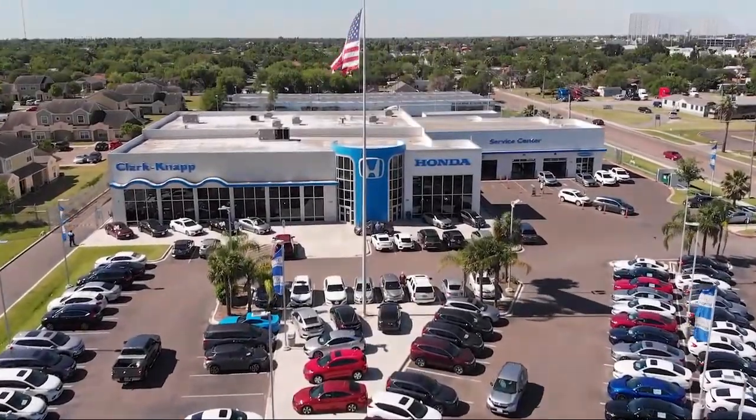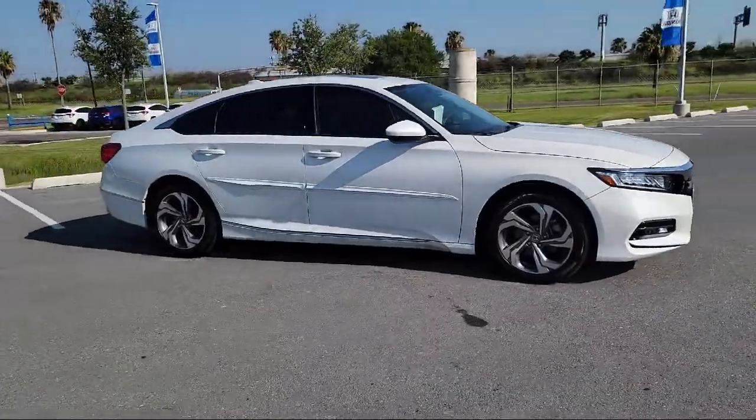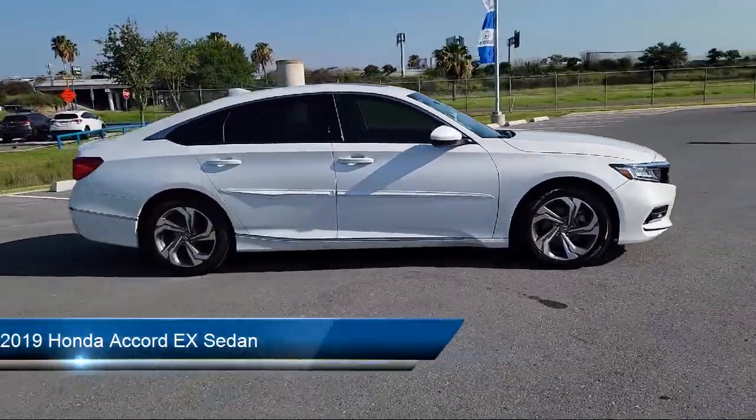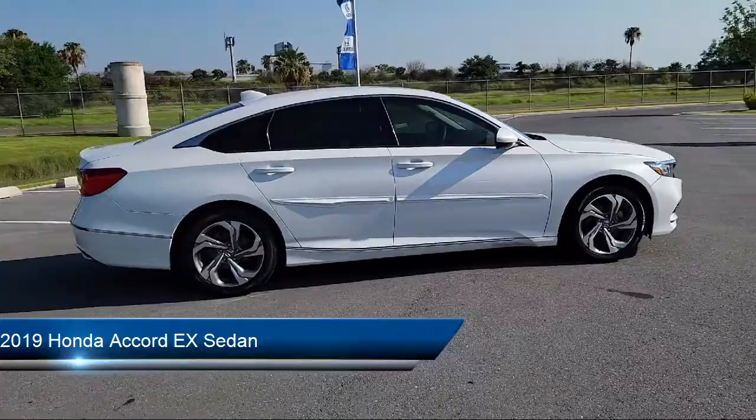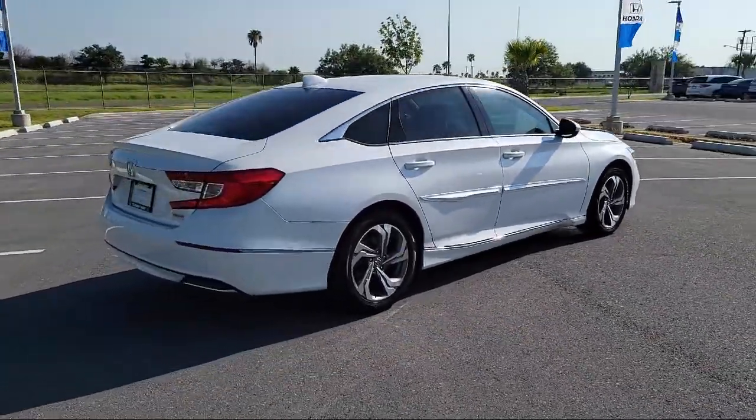Welcome to Clark Knapp Honda. Here's a look at another one of our great vehicles from our inventory. It comes equipped with Apple CarPlay and Android Auto, Alloy Wheels, Keyless Entry, Heated Front Seats, and Fully Automatic Headlights.